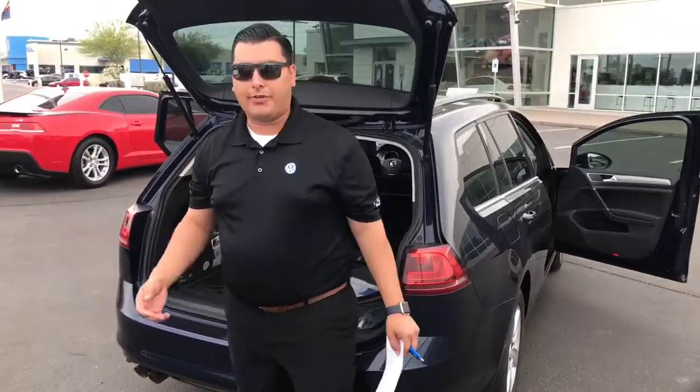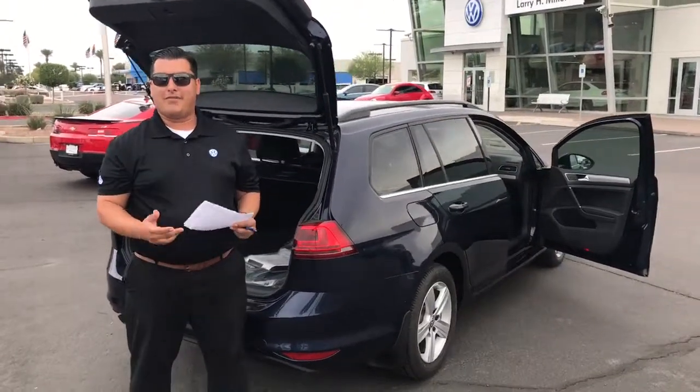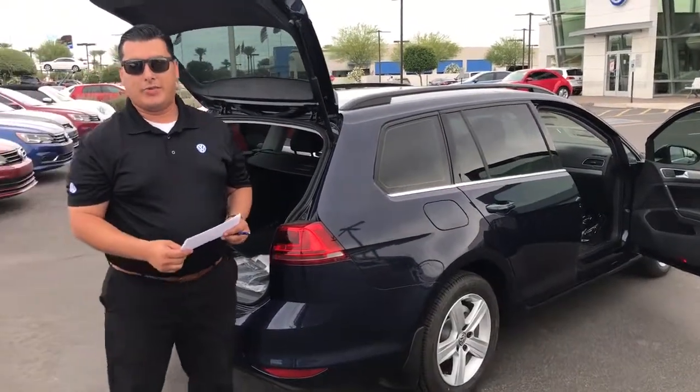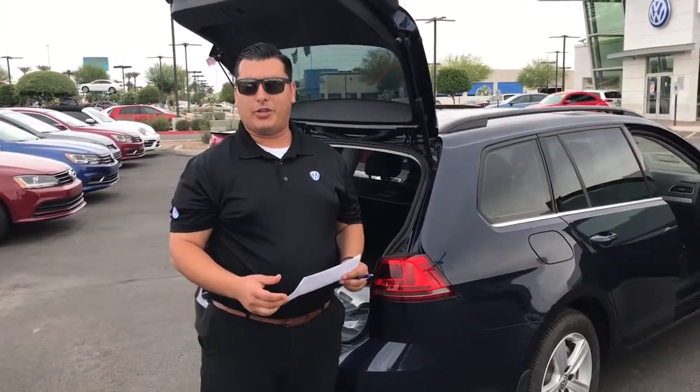So definitely let me know, Clinton. Once again, I wanted to thank you for giving us the opportunity to earn your business. If you have any questions, you can call me directly — my name is Edgar, I'm one of the sales managers — or you can contact Larry, the guy that you were talking to. Any questions, just feel free to give me a call, and thank you once again.